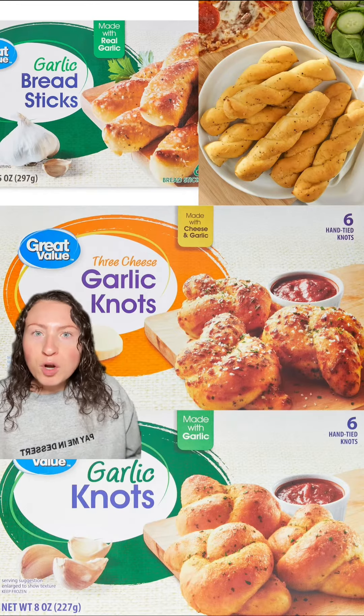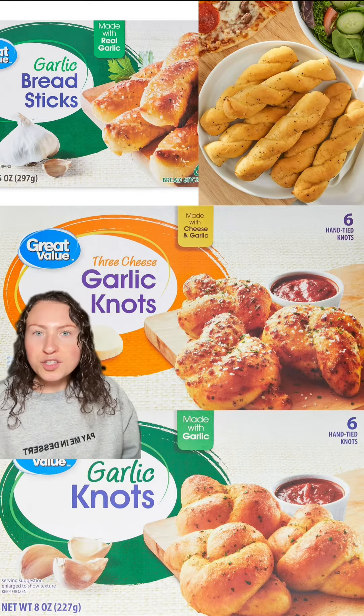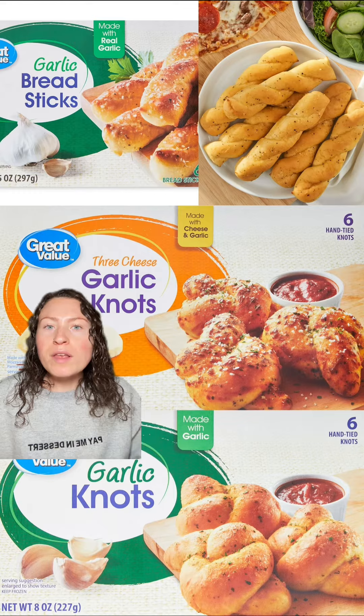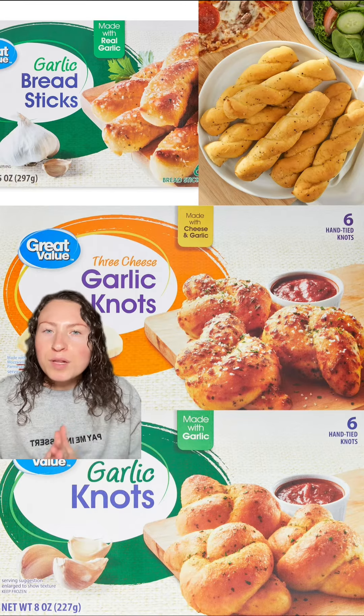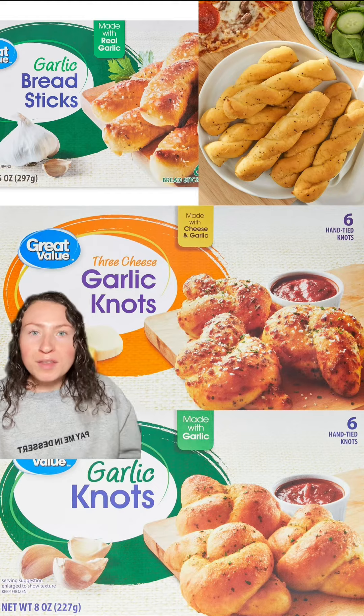Finally, the frozen garlic knots and garlic breadsticks. They're in the freezer section and they're ready to bake. They've got garlic knots, cheesy knots, and garlic breadsticks. Fresh out of the oven or air fryer, these are like restaurant quality — the kind you'd get at your local Italian or pizza joint. They've got an amazing fresh garlic taste and they're pillowy with just that little bit of crispiness on the outside. So good for being frozen. These are a gem.